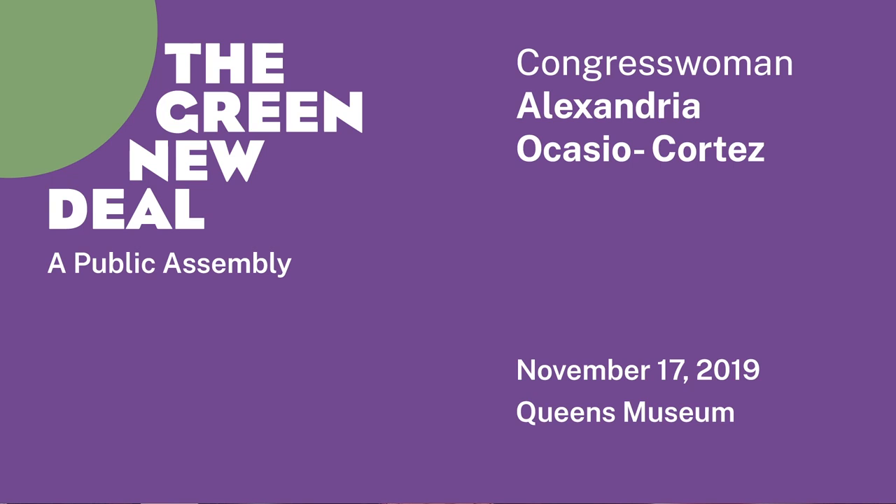Hello everyone. Thank you for attending the Green New Deal Public Assembly. Special thanks to our partner hosts at the Queens Museum right here in New York's 14th Congressional District and Columbia University. I think as we go through our conversations today, it's important to remember that ultimately the Green New Deal is centered on three core principles. The first is the full decarbonization of the U.S. economy. We are at the precipice of the climate crisis, and in order for us to do that we need to mobilize our entire economy.